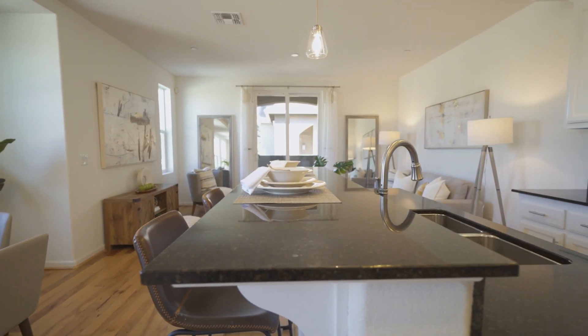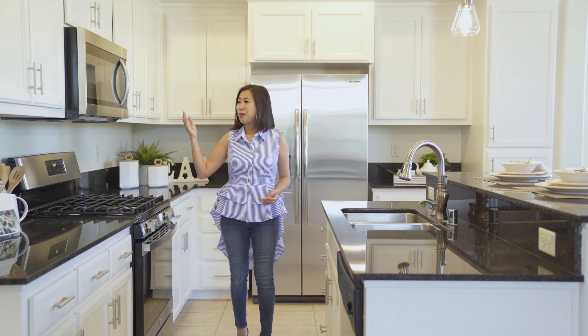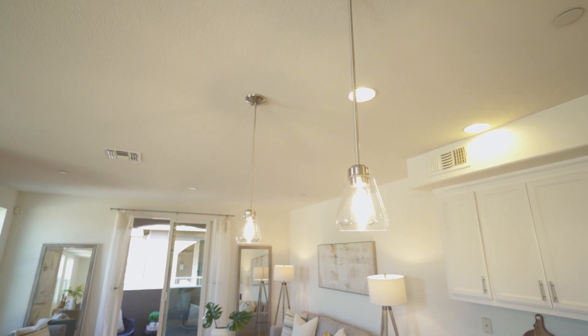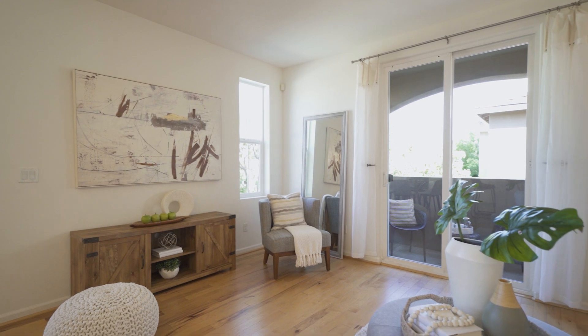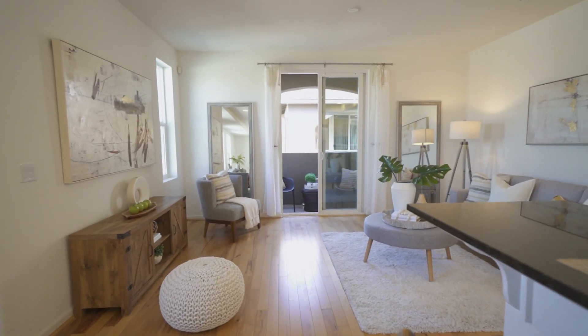My favorite part of this home is this open kitchen. It has white cabinets with plenty of storage space, brand new stainless steel appliances with gas range. It has a breakfast bar and brand new pendant lights. It overlooks the dining area and the living area with hardwood floor. Behind the sliding door is a balcony perfect for morning coffee.